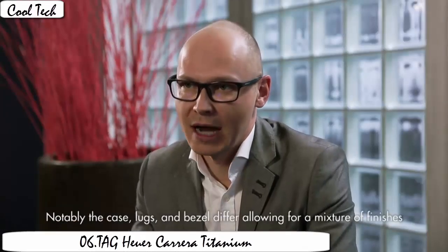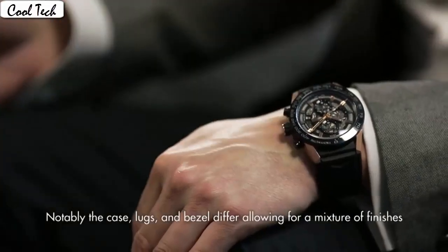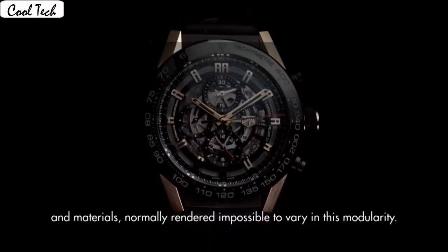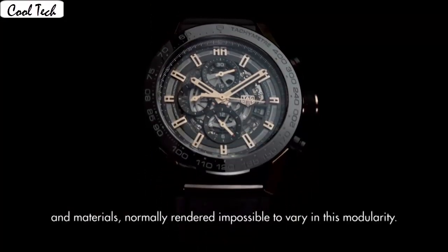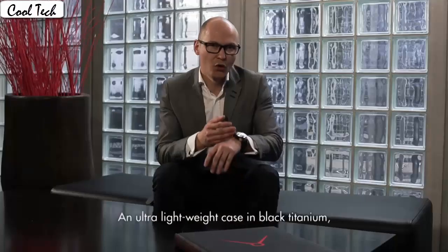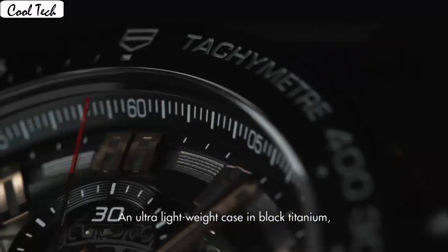Sapphire display, analog class, fold deployment clasp. Case material titanium. Case diameter 43mm, case thickness 16.5mm. Band materials leather. Band length men's standard. Band width 22.9mm. Band color black. Tail color black. Bezel material titanium.